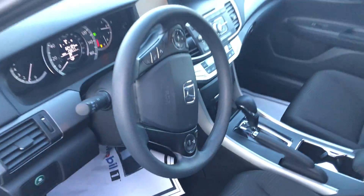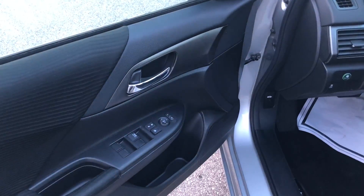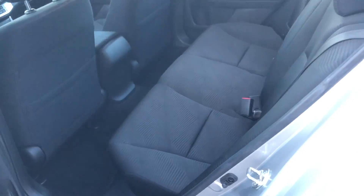With the Accord LX, you get dual zone climate control, CD player, backup camera, power windows and door locks, keyless entry. And this one has got the manual seat, and I'll show you the back seat for you.